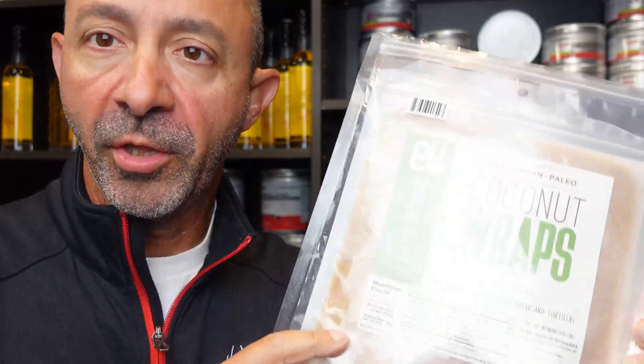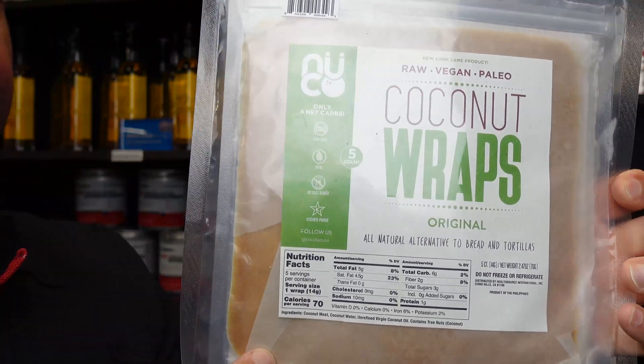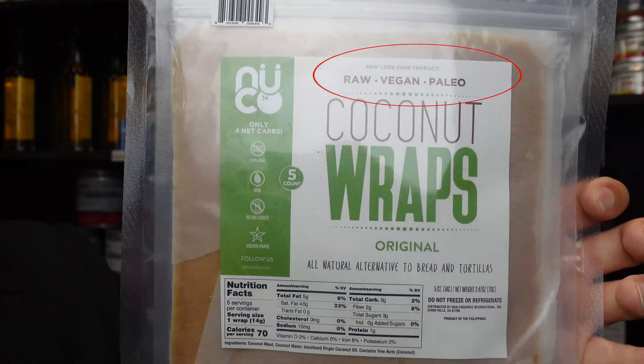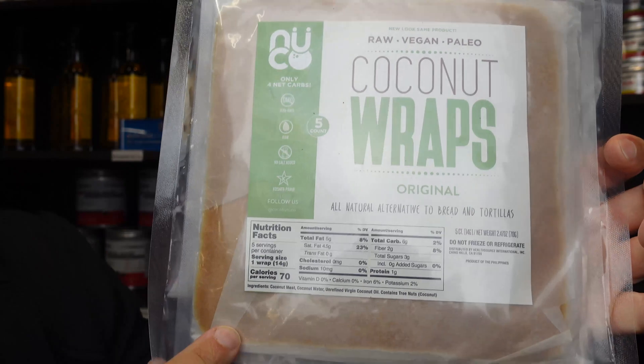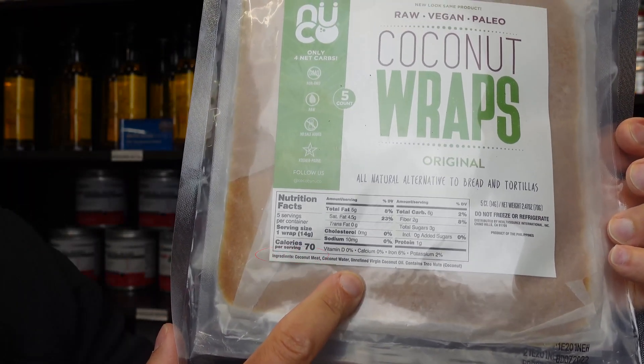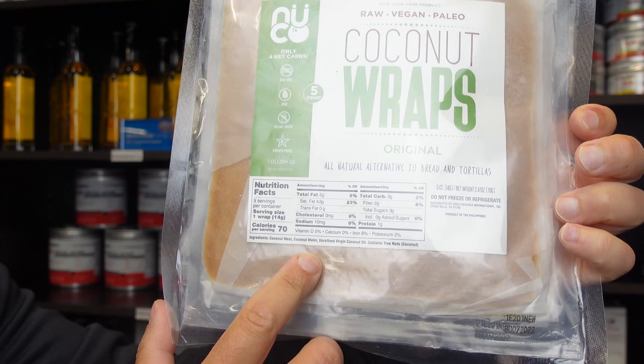I tested this product — let's see what happened. Looking up close at the label, it's a raw vegan paleo coconut wrap — they're using all the buzzwords. The ingredients are coconut meat, coconut water, and coconut oil. They really have it all locked up when it comes to the different parts of the coconut.